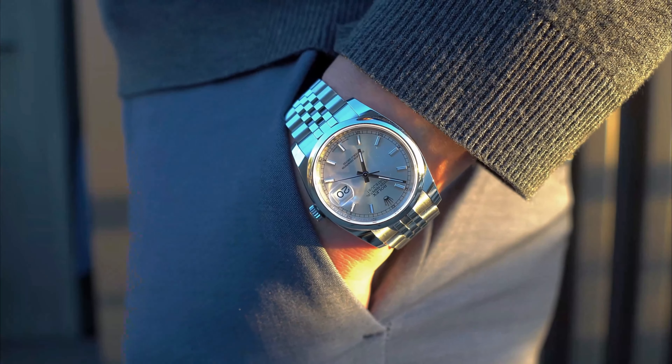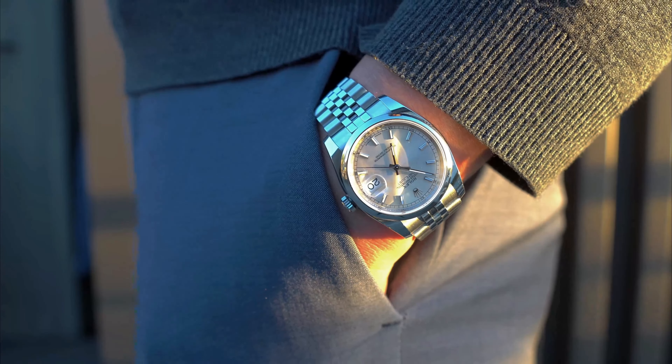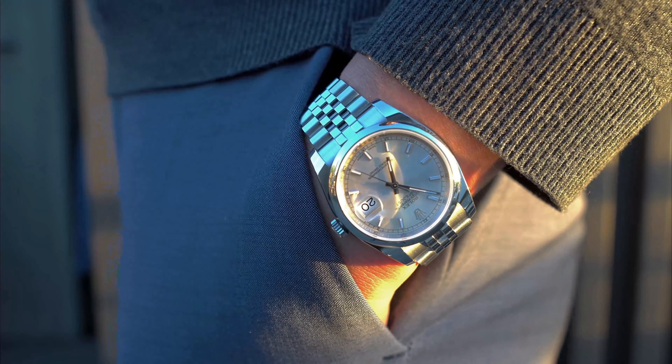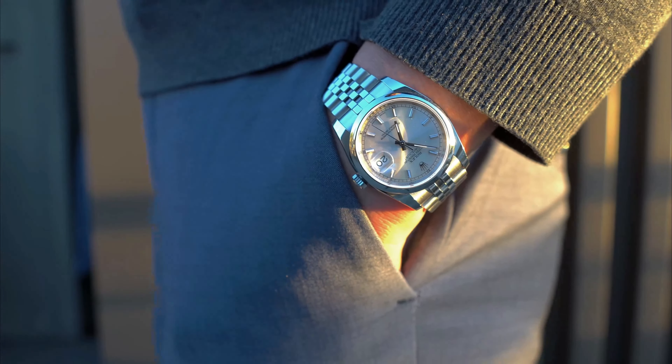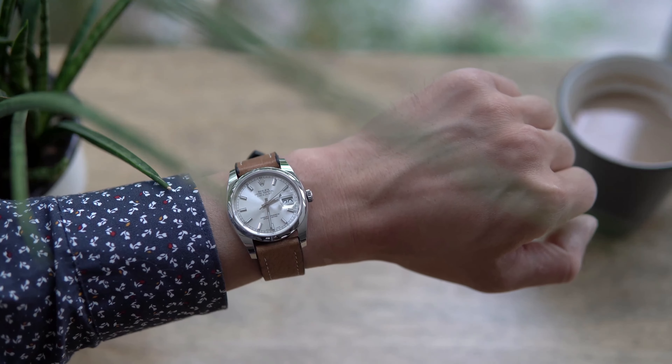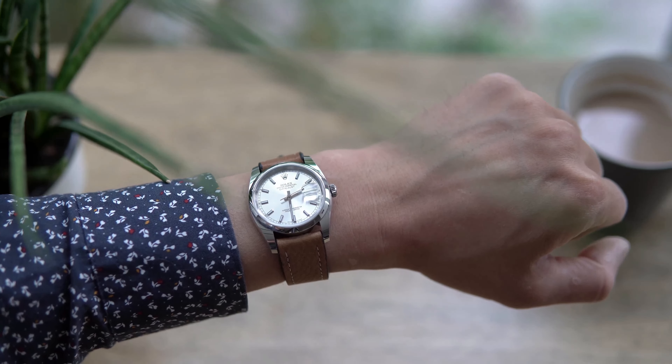In contrast, the Datejust is quite a bit more refined, especially on this Jubilee bracelet. With flowing lines and polished surfaces, the Datejust takes itself just a bit more seriously and is therefore more limited in terms of its versatility. Now obviously design is very subjective, and beauty is oftentimes in the eye of the beholder. The Rolex is gorgeous, but some might even prefer the more daring design of a micro brand because it's not beholden to a century of references.